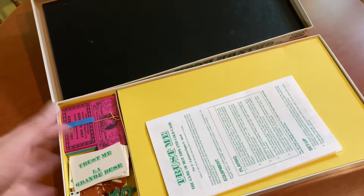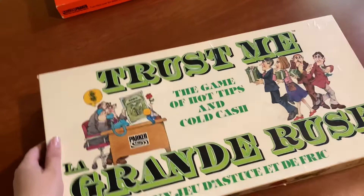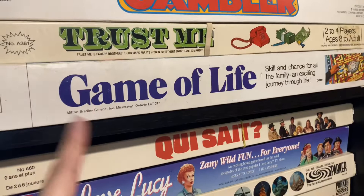If I'm remembering correctly — and we have so many different games — I believe this one is like you have to buy stocks or something of that nature. I feel like I'm doing a horrible job explaining it. And we have a 1970s version of Game of Life; we had a more modern one but then we found that vintage one.